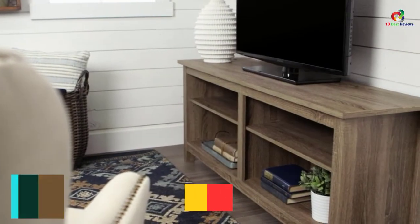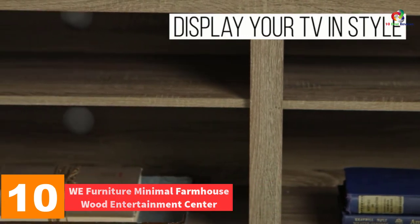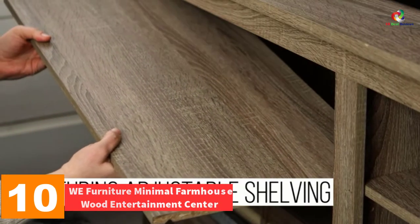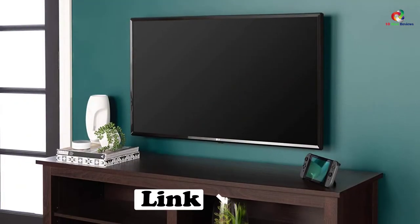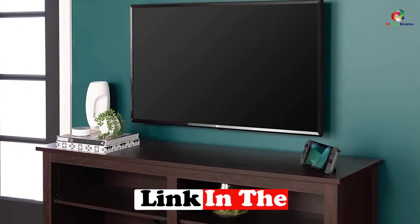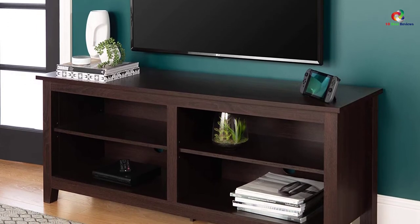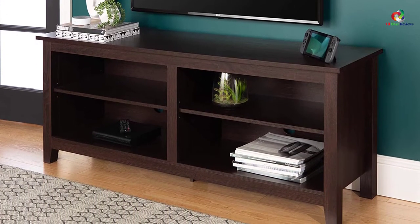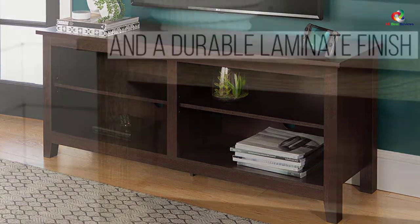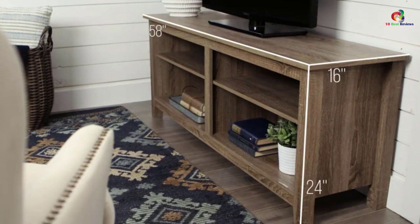Starting at number 10, we have the WE Furniture Minimal Farmhouse Wood Entertainment Center. It is sleek and attractive, offering a simple design that functions well overall. It's made from strong and sturdy MDF wood that can hold up to 250 pounds of total weight, making it one of the more durable options you can buy today. The WE Entertainment Center measures in at 58 inches long and 24 inches high with a depth of 16 inches, giving it enough space to hold televisions up to 64 inches, making it incredibly versatile.